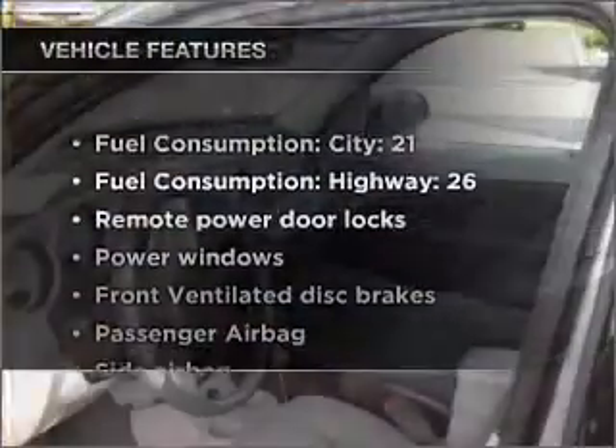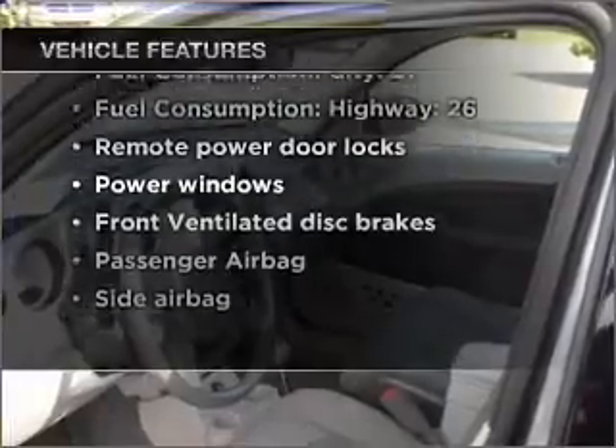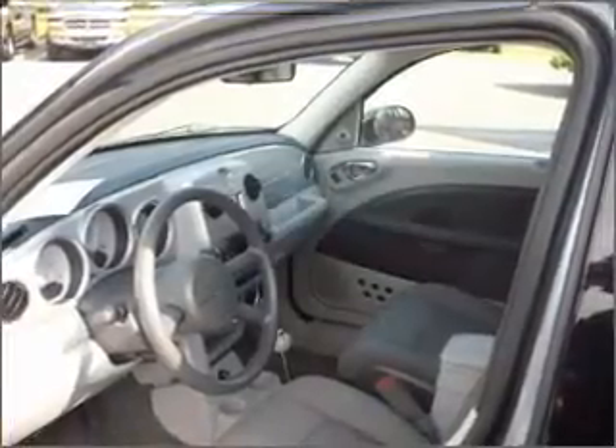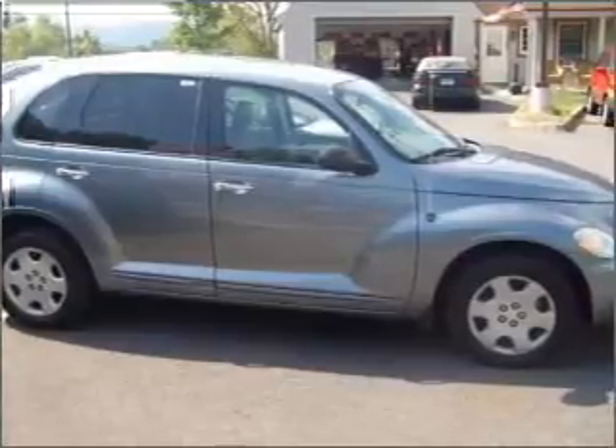And with these notable features, you won't want to miss out on the opportunity to own this amazing vehicle. Air conditioning. Power door locks. Power windows. Power steering. An AM FM stereo with a CD player. An adjustable tilt steering wheel. Call today to schedule a test drive.